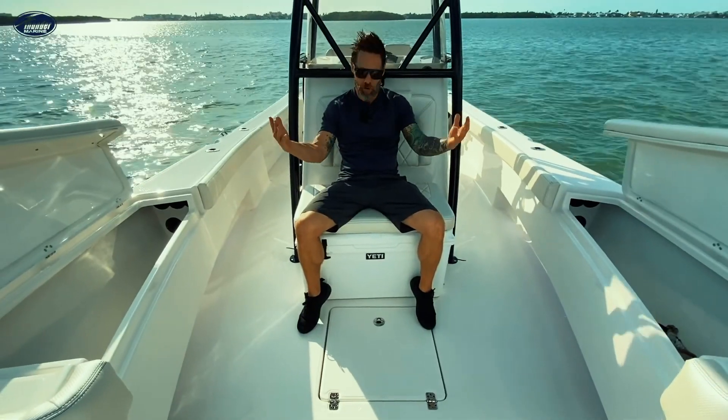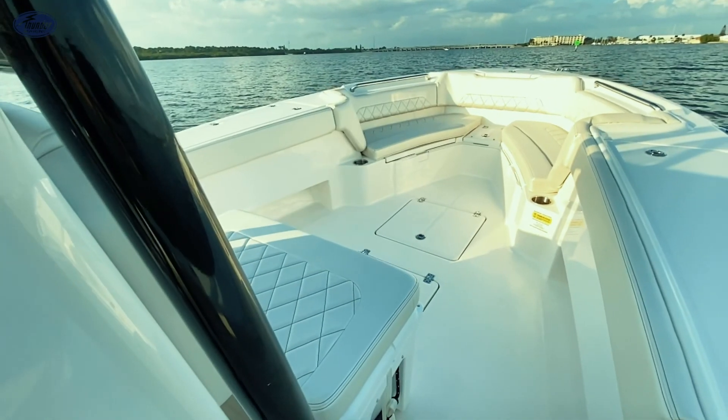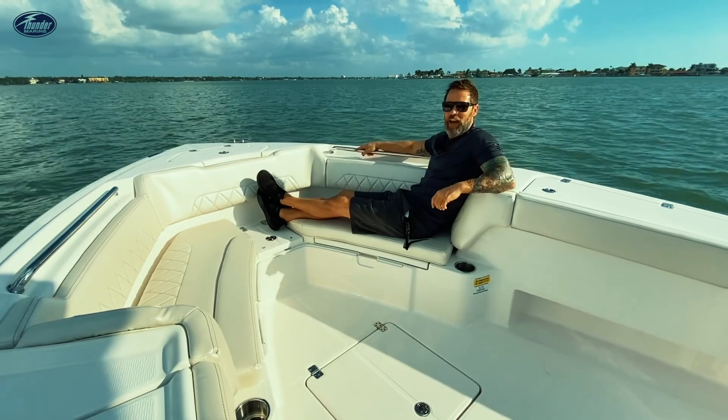And the must-have, of course, the Yeti cooler. Blue Wave has done such a great job utilizing the space in the entire boat, giving you a nice space up here in the bow to have a comfortable ride.